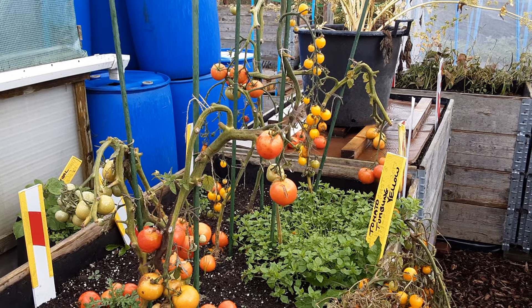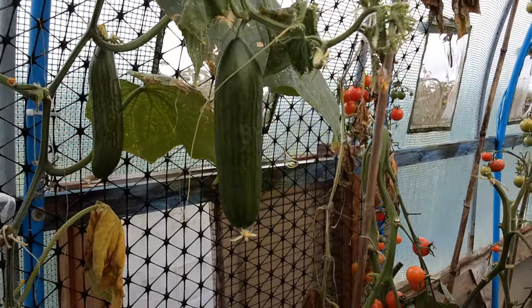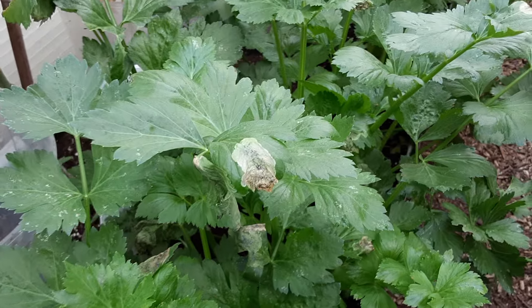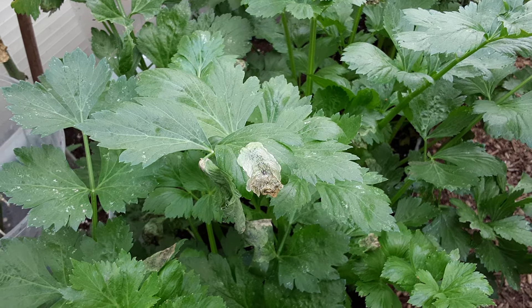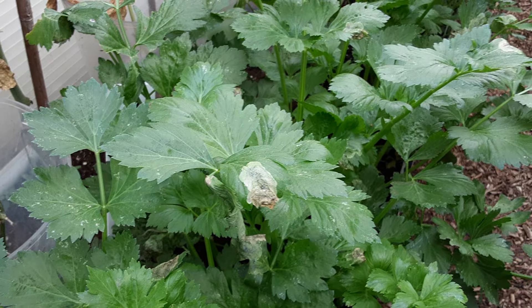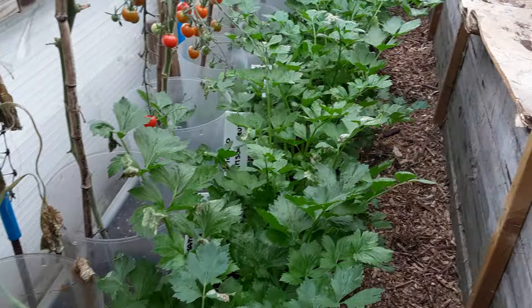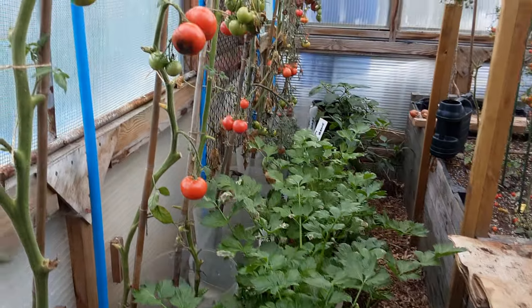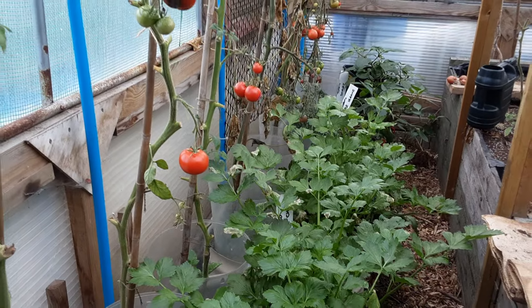I wasn't sure whether the blight was in the polytunnel yet, but we look blight-free in the tunnel. There are a few cucumbers left, a few tomatoes, and the celery is doing well. I did find beet leaf miner — the fly lays its egg under the leaf, the caterpillar emerges and gets between the leaves chewing away at it. I need to take all the contaminated leaves off before the grubs drop down and hide, and then the flies emerge. There are a few nice tomatoes, though some are starting to go rotten.